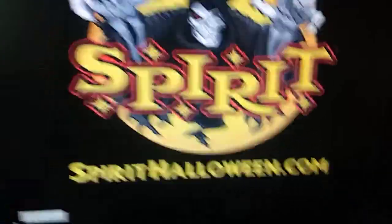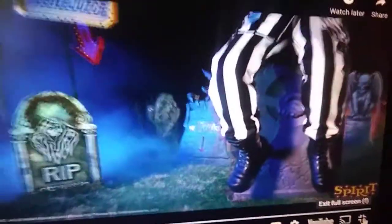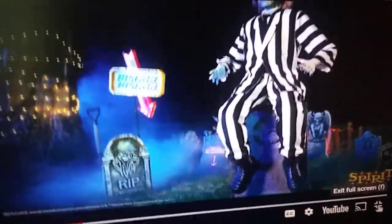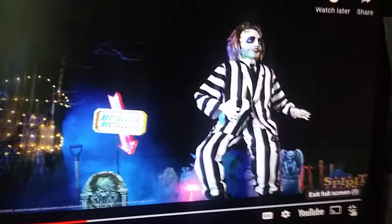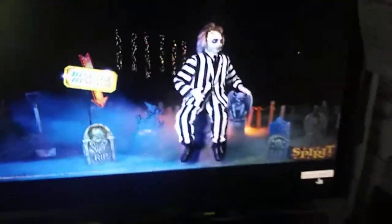Hello everybody, Halloween Prep Hunter here, and we are looking at the Beetlejuice animatronic. Now, I think originally this was supposed to be from last year, but apparently it was cancelled for unknown reasons. But we are getting it this year.